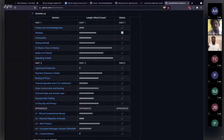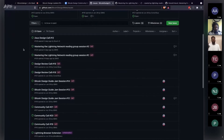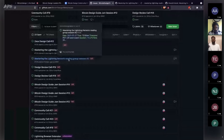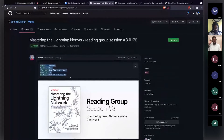Even if you get lost in the technical content, that's okay — it's normal to need to read these texts multiple times. The group setting helps hold you accountable. The schedule is on the Bitcoin Design meta repository, where you can pipe it to your calendar. The next session will be posted there and should be the following Tuesday at 1300.